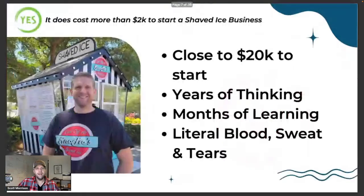Let's start with the yes side. I myself have a shaved ice business — Snomo's Shaved Ice, we're in Orlando, Florida. We spent close to $20,000 to get this business up and running. It took years of thinking about it, months of learning, literal blood, sweat, and tears. If you've watched some of my other classes about getting started with shaved ice businesses, I tell stories about just how difficult it was. My wife and I both have business backgrounds, but we didn't know the shaved ice or the food truck side of it, so we had to learn.